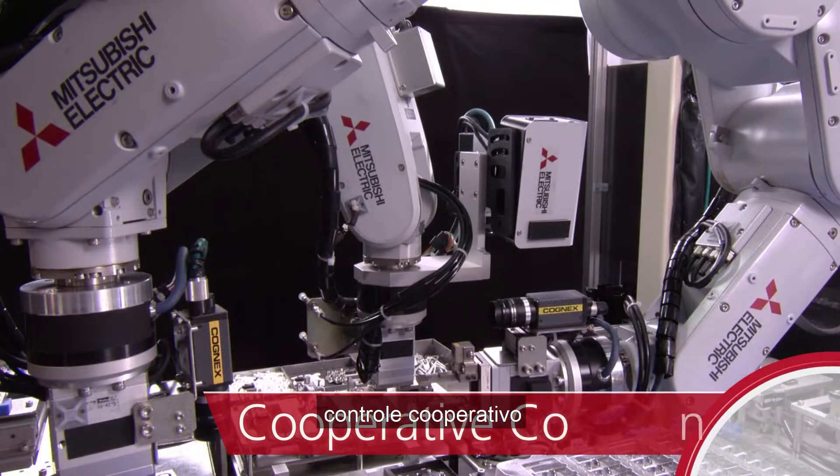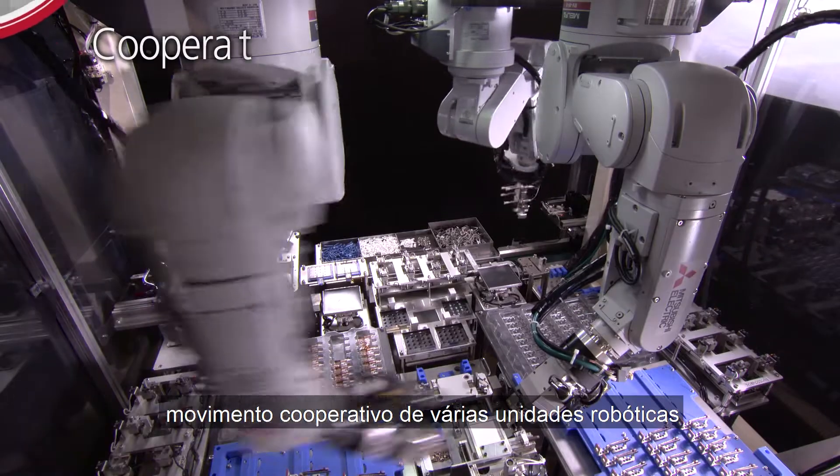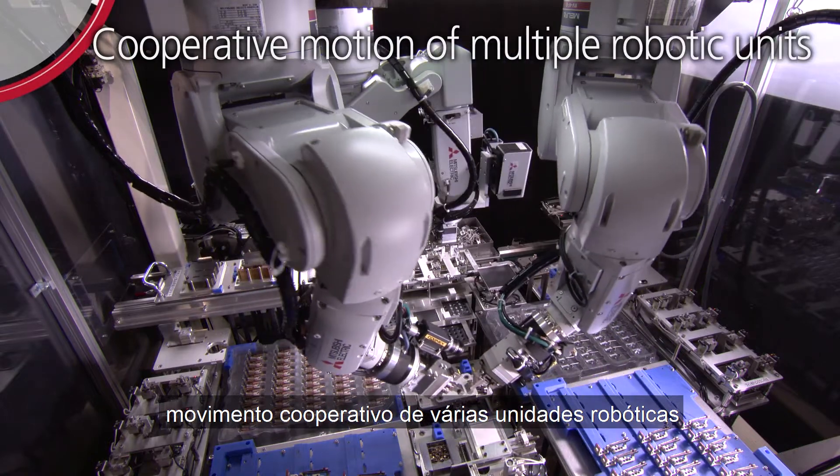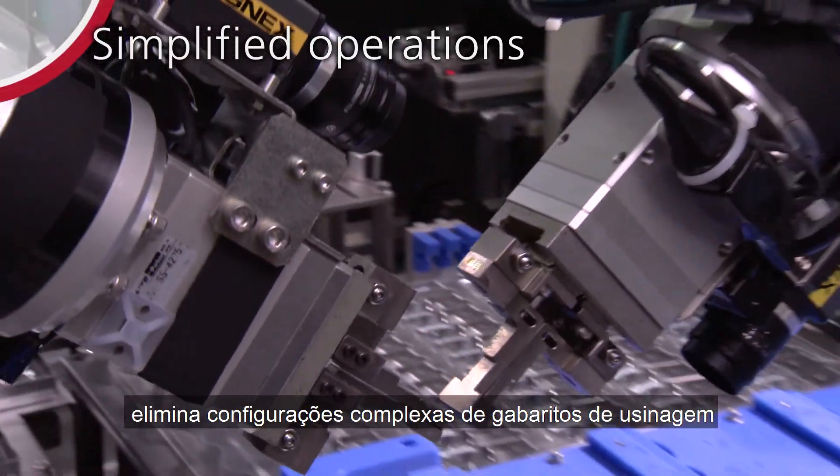Cooperative control — cooperative motion of multiple robotic units eliminates complicated machining jig configurations.